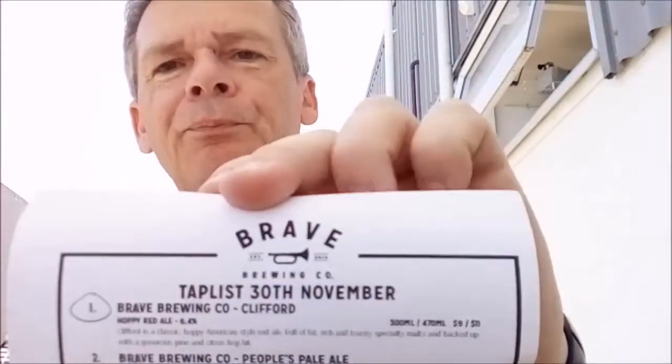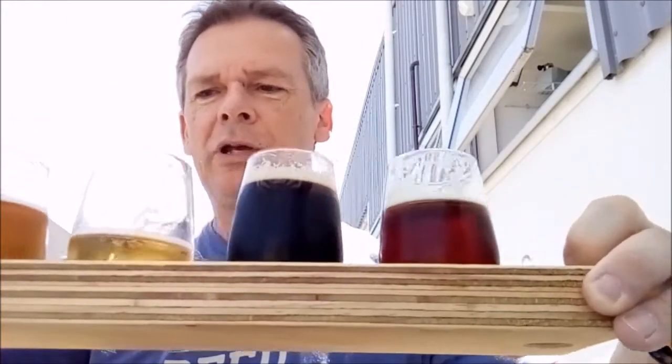Hey guys, I'm on location in the Hawke's Bay at Brave Brewing. Sitting outside, another beautiful day. Thought I'd grab myself a tasting paddle here.